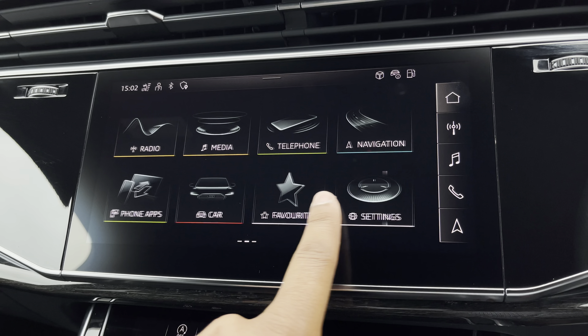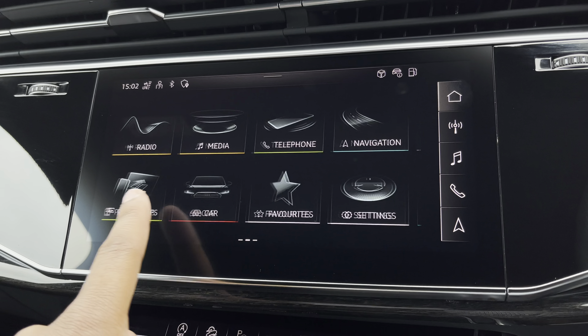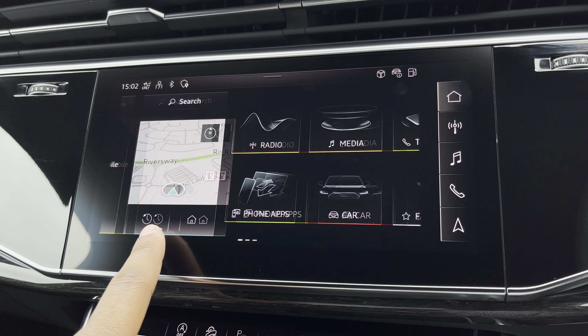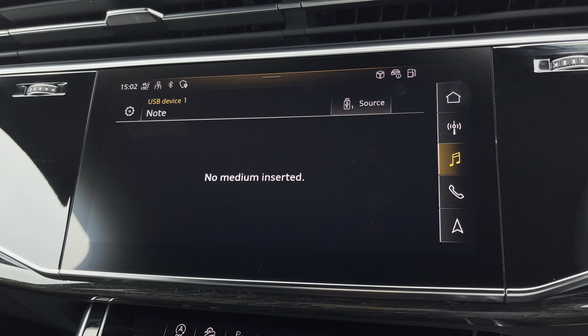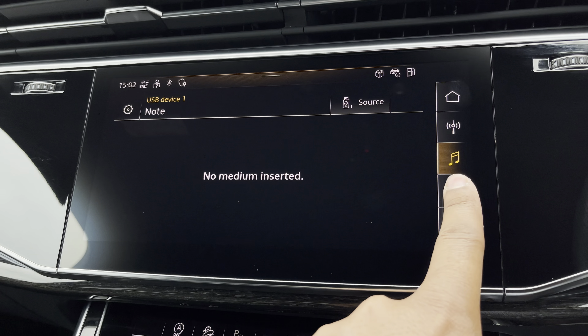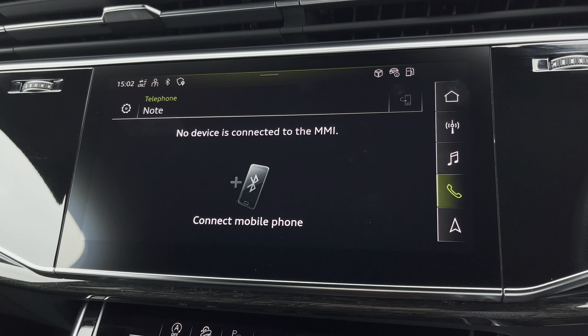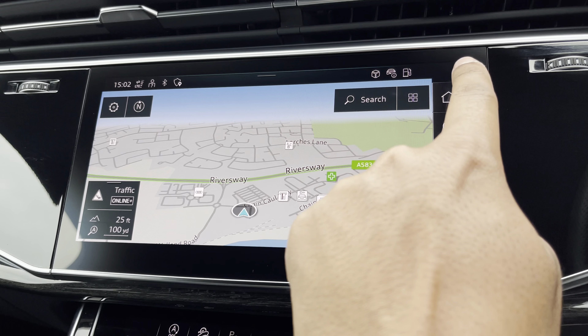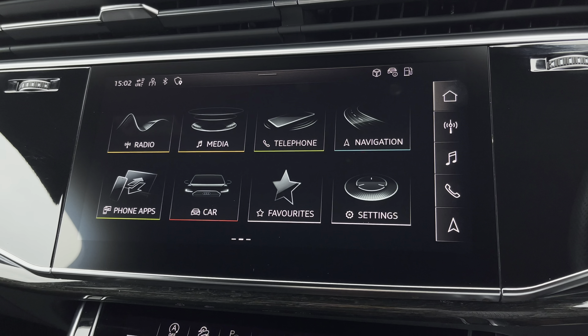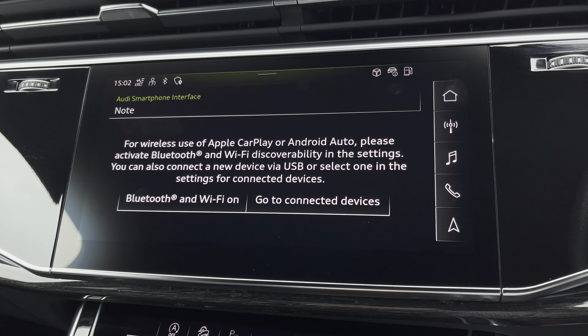As standard we have the 10.1 inch MMI navigation plus display screen with functionalities including DAB digital radio, media and telephone controls for your connected device, as well as navigation with 3D mapping. There's also Audi smartphone interface allowing you to connect your device media via wireless Apple CarPlay or Android Auto.